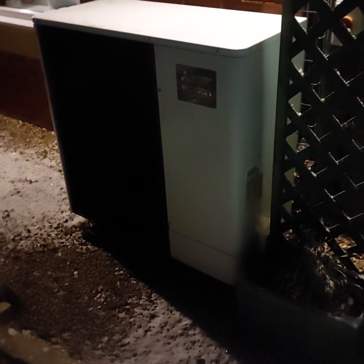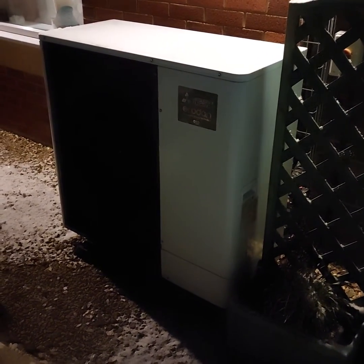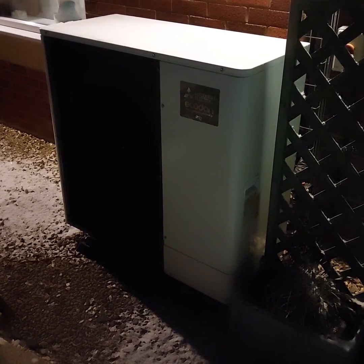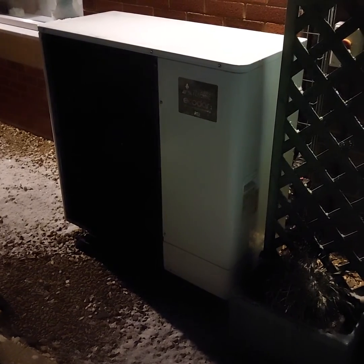And there's the heat pump humming away nicely. Even when it's working hard at these subzero temperatures it doesn't really make that much noise at all — very quiet. I can talk over it easily. It's just a whoosh, that's it.